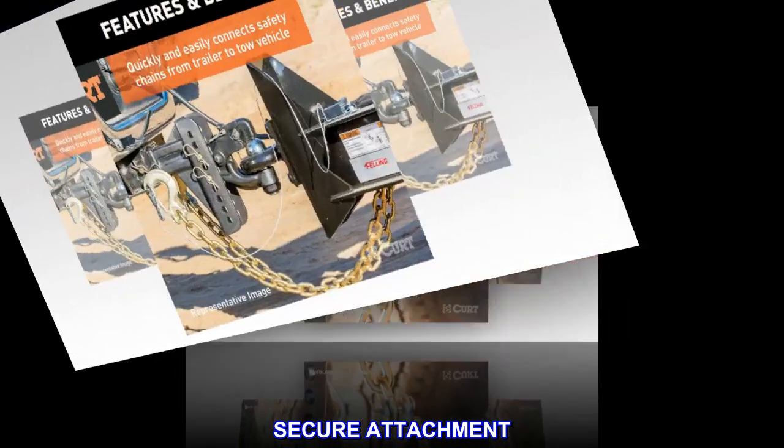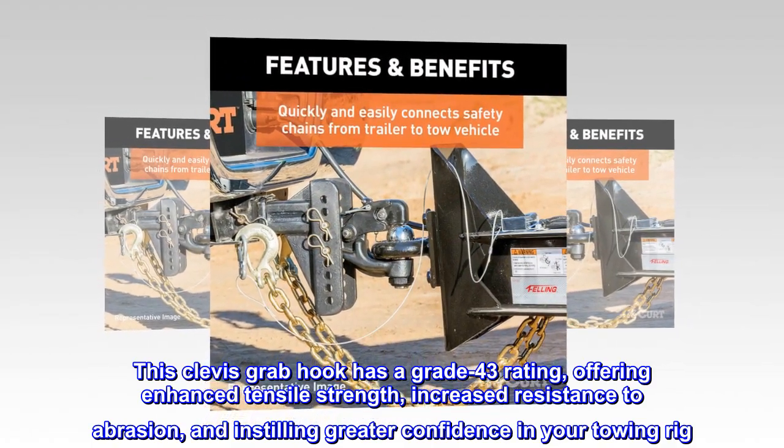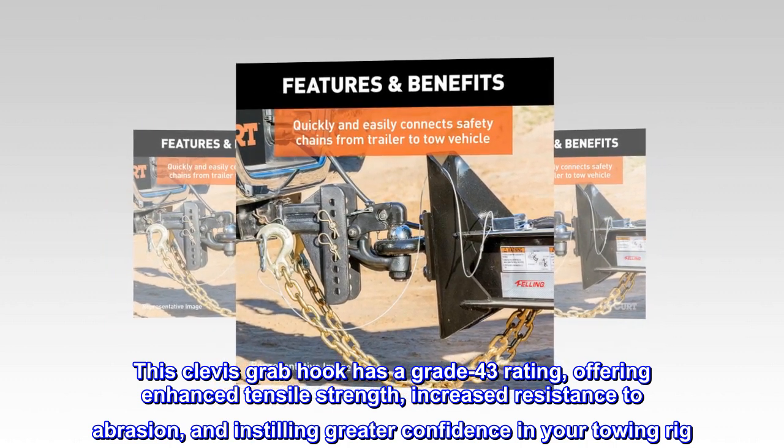Secure Attachment. This clevis grab hook has a Grade 43 rating, offering enhanced tensile strength, increased resistance to abrasion, and instilling greater confidence in your towing rig.